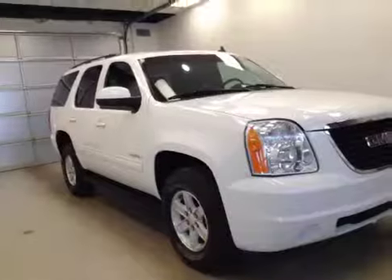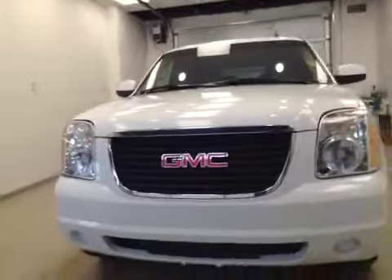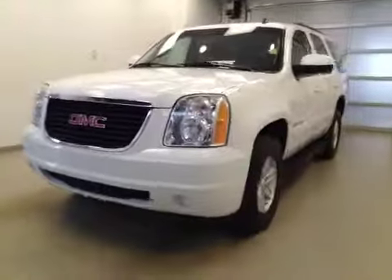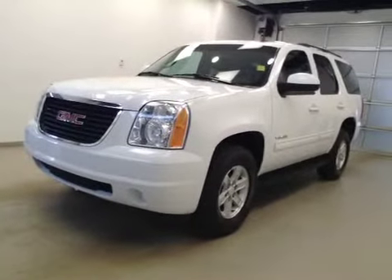Third row is a 50-50 bench split for two. All seats fold down or forward for extra cargo storage. Once again, that's stock number 135-325, a 2012 GMC Yukon, four-wheel drive, exterior color summit white.